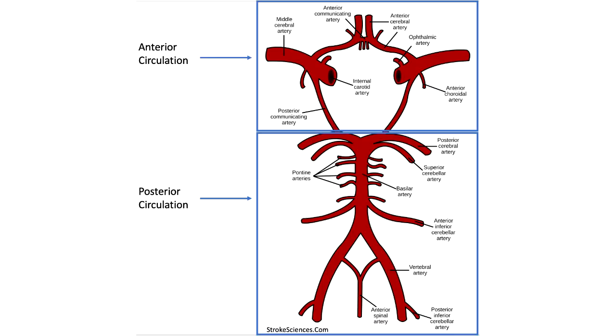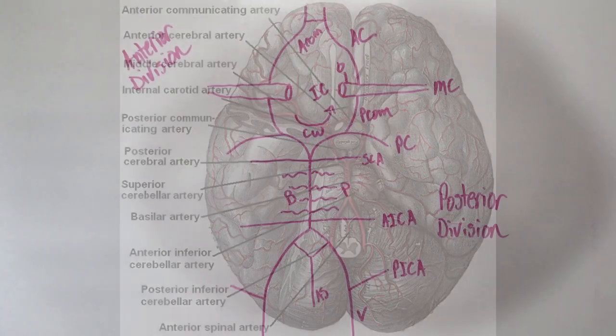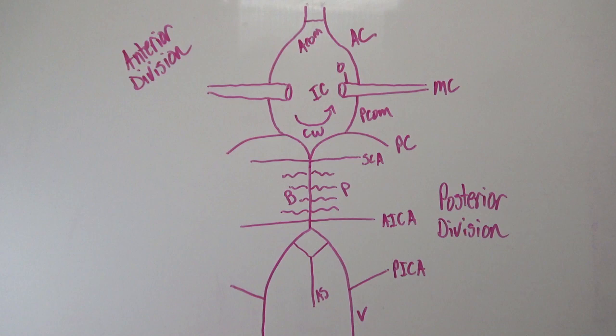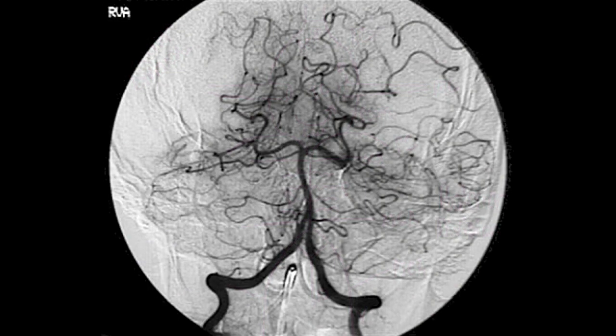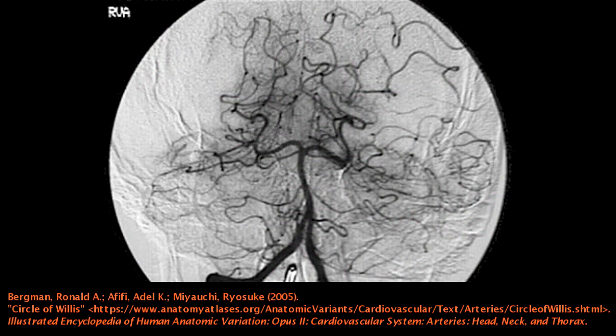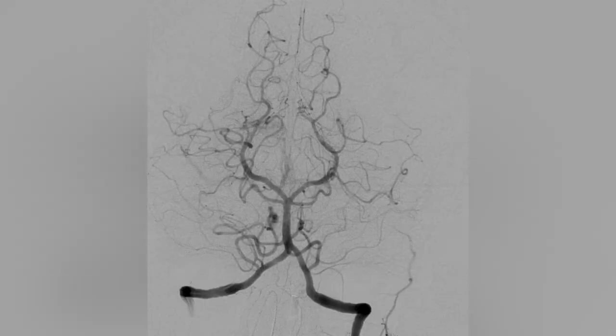The circle essentially connects the internal carotids to the vertebrals, functioning to maintain blood supply to the brain if any of these vessels become compromised. It should be noted that anomalies are common in brain circulation — this diagram is only accurate part of the time. Based on a study of 1,413 brains by Bergman and colleagues in 2005, the classic anatomy of the circle is only seen in about 34.5% of cases.